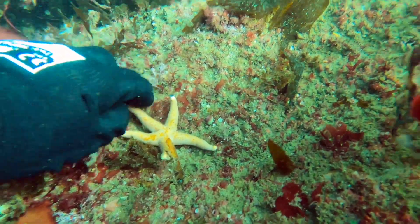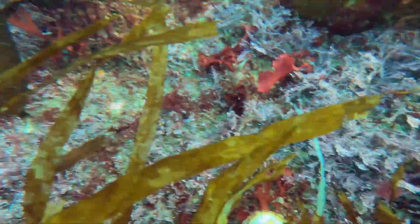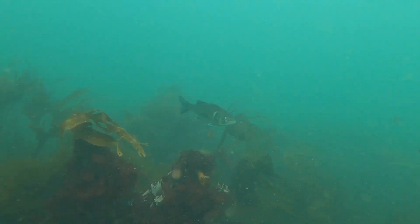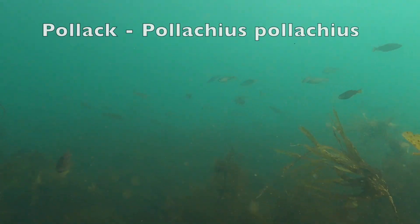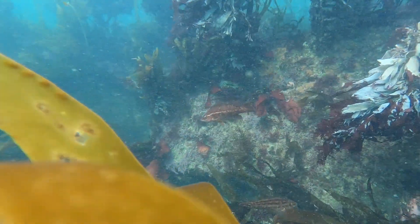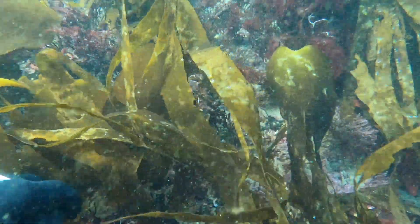Here is a special little starfish actually called a Bloody Henry. A shy little sea scorpion. And another stunning Bloody Henry - look at the colour difference between these two, both of the same species. And a nice bass amongst the juvenile pollock. Lots of small pollock today, no really big ones though. A few more curious wrasse, and a sneaky spider crab hiding away.